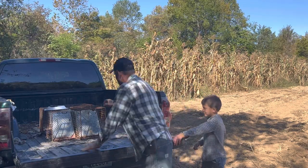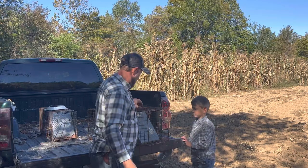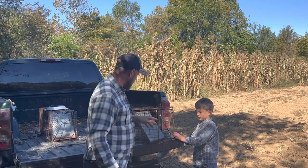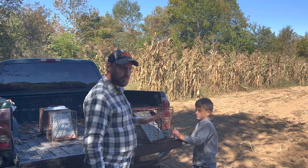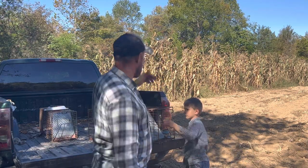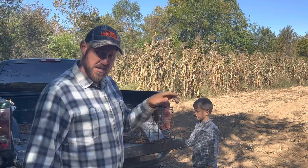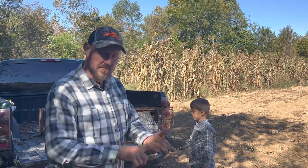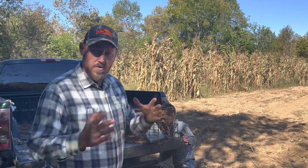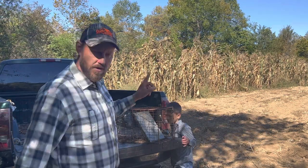Hey folks, Micah McGee here. This video is a video by request from you. Caleb is going to set some traps today around on the backside of this corn. We left this particular patch of corn for the deer and for wildlife in general, but it's getting hammered by a couple of nest predators that we need to clean up before the quail and the turkey start having babies hatch out next spring.